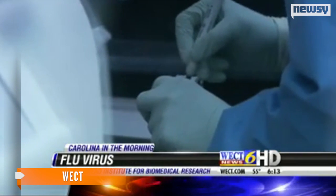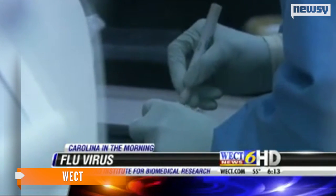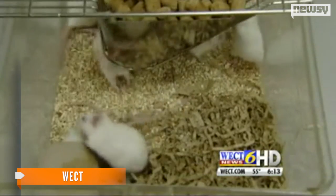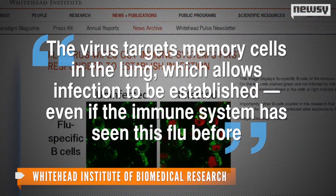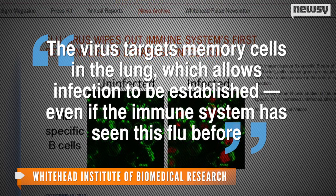The virus kills the initial round of cells that our immune system releases when a foreign body is present. That gives the virus time to replicate and flourish before the second round of attack can begin. In a news release, the researchers explained the virus targets memory cells in the lung, which allows infection to be established even if the immune system has seen this flu before.